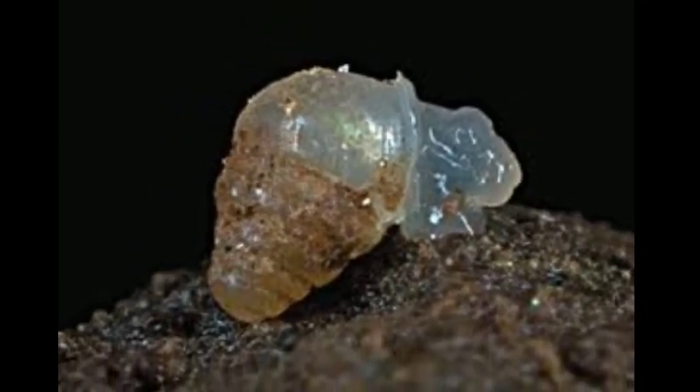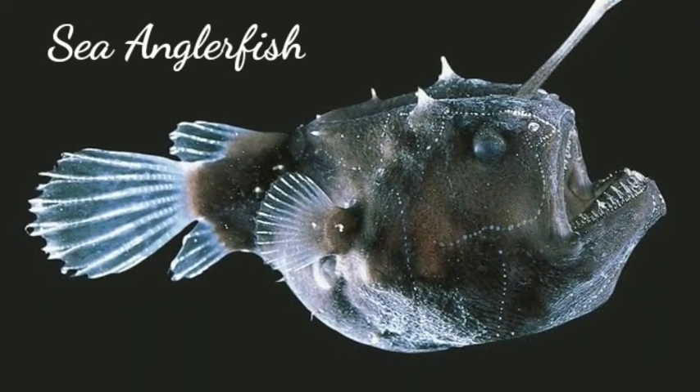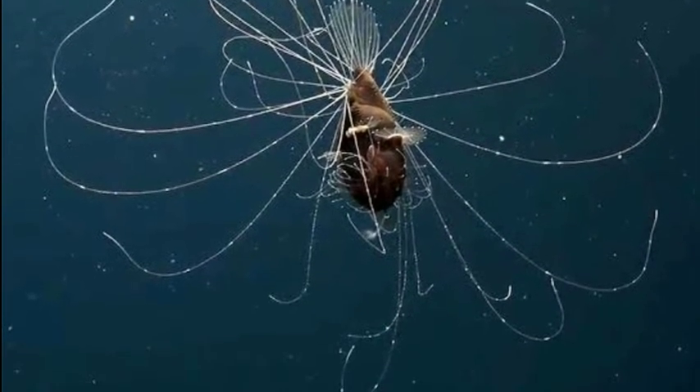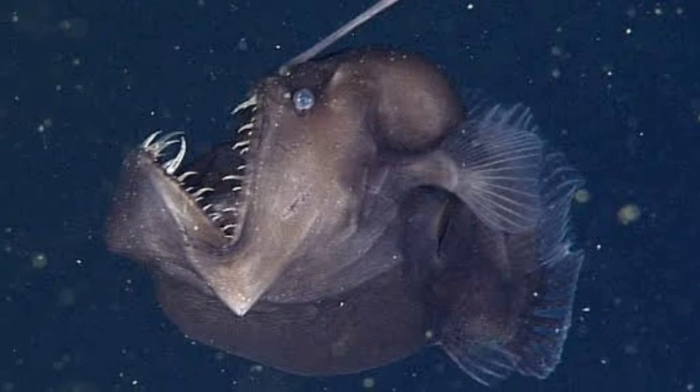The larva of the deep sea anglerfish has a transparent, almost jelly-like skin. It only gets its color when it grows up — that's also when it develops the lure at the front of its head and the fang-like teeth that anglerfish are famous for.